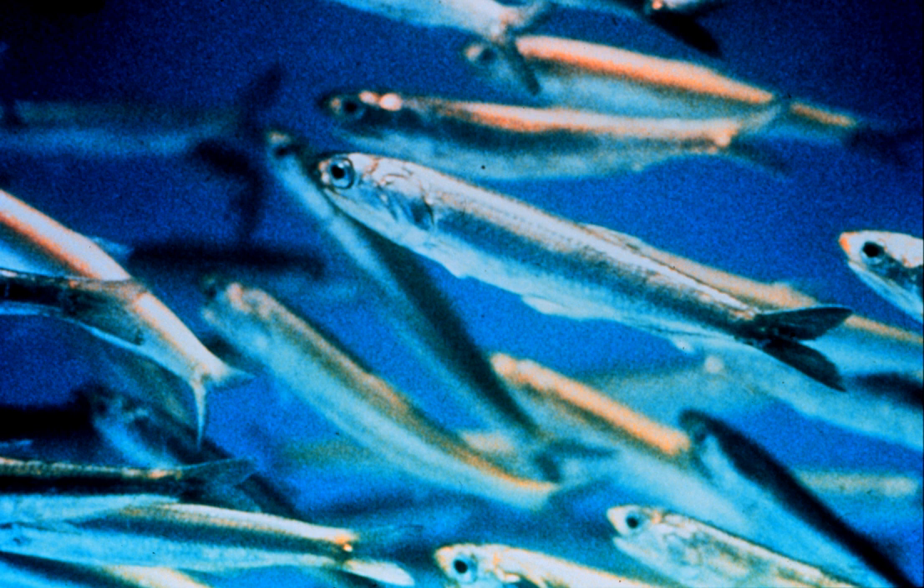The snout contains a unique rostral organ, believed to be sensory in nature, although its exact function is unknown. The mouth is larger than that of herrings and silversides, two fish which anchovies closely resemble in other respects. The anchovy eats plankton and recently hatched fish.